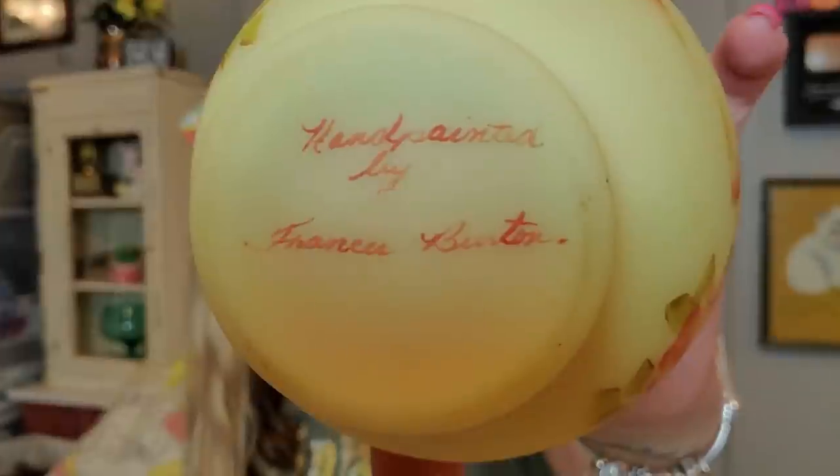The last piece I'm going to show you is a hand-painted piece by Fenton, hand painted by Francis Burton. It's just this little rose bowl — very ombre, with the peach or rose color on top and hand-painted roses all along the sides. It also glows very nicely. On the bottom it's marked Fenton with the oval around the Fenton, and it says it's hand painted by Francis Burton. Francis, you did an excellent job — it's a beautiful, beautiful piece.